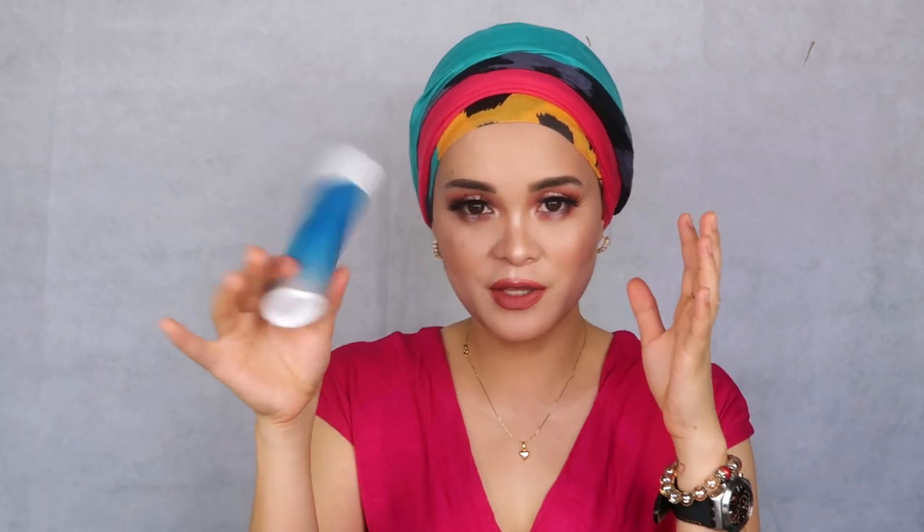I hope that clarified the confusion between sunblock and sunscreen, UVA and UVB. Now I'm going to show you guys my 2 holy grail sunblocks — these are the ones I usually use. The first is the Neutrogena Ultra Sheer Dry Touch Sunscreen, Broad Spectrum SPF 55. The second is the Biore UV Aqua Rich Watery Gel SPF 50.